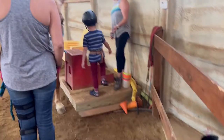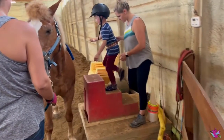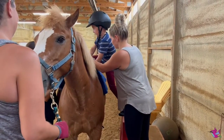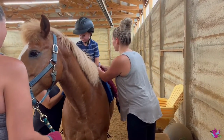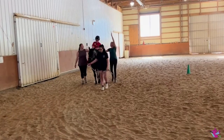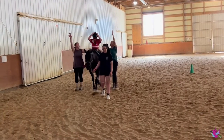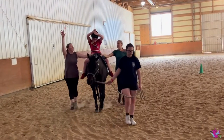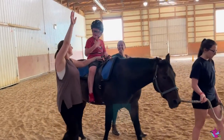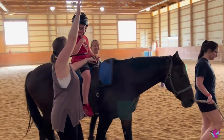They aren't on a saddle, because we're not doing traditional riding lessons. They are sitting on a thick pad, so actually they can feel all of the movement underneath them. It's just cushioned, so they're not directly on the horse's back, but they're feeling a lot of the movement. If the horse sneezes, if they whinny, they can feel all of that vibration.